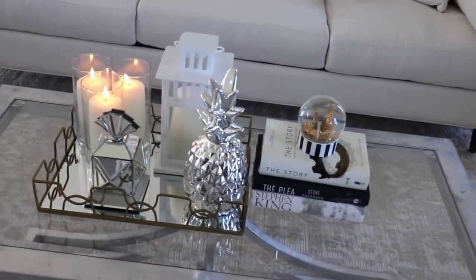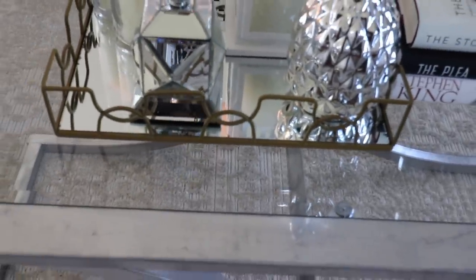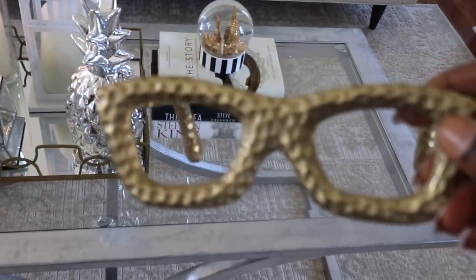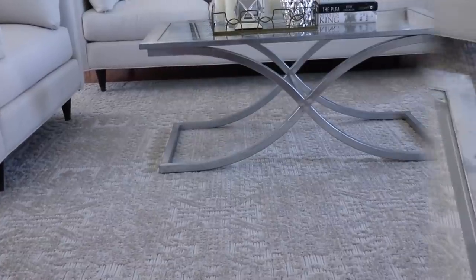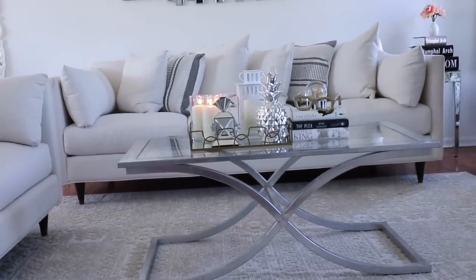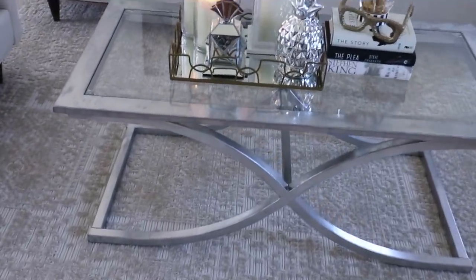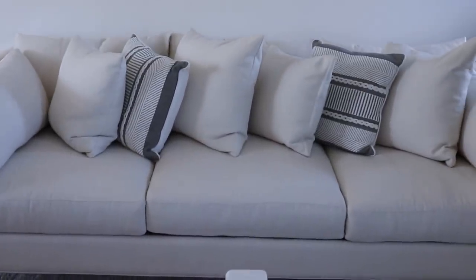I also forgot one more thing — as I told you guys, I was going to mix my metals. The tray is gold and everything else is silver, except the New York globe which has some gold in it. I have these glasses I got from Burlington a while back, and I'm just going to set those over here. I love love love this table — I almost threw it away, but I'm glad I didn't because it fits perfectly in the space.